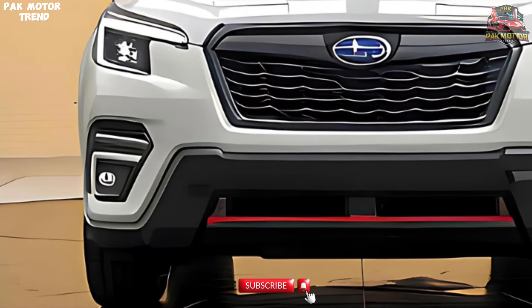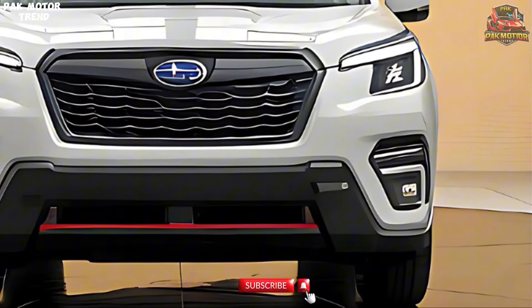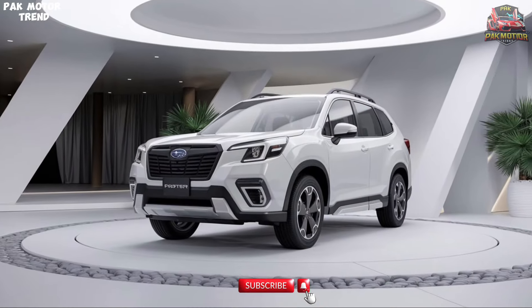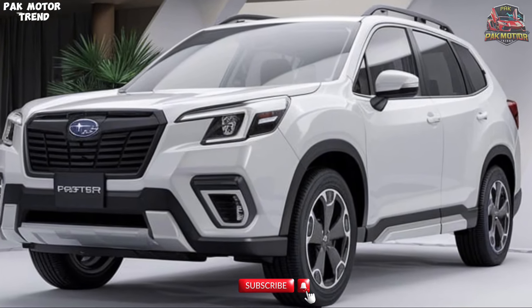Welcome back to the channel everyone. Today we're diving into the rugged and reliable world of the 2025 Subaru Forester. Known for its versatility and capability, the Forester is an ideal choice for those who seek adventure both on and off the road. In this video we'll explore everything from its exterior design to its safety features and pricing. So let's jump right in.